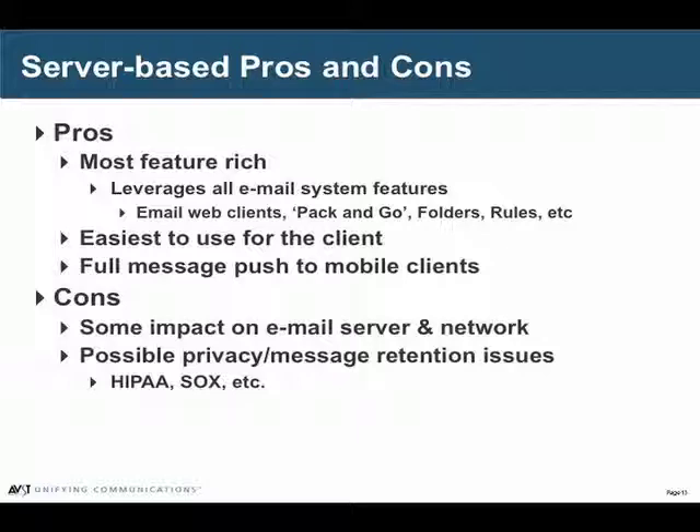There are two areas of discussion we sometimes have with customers where they have some concern about this architecture. The first one we don't see as much as we used to, but it's the impact on the email server and the network to put the messages in. Five years ago this was actually a concern and we would run network studies and talk about storage requirements. But in today's world, when most people have a large number of email messages with very large attachments, the few voice messages you have tend to not really be very significant.